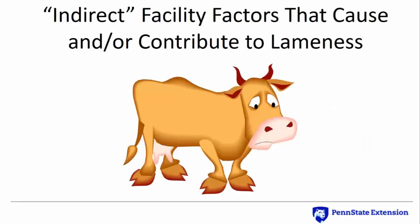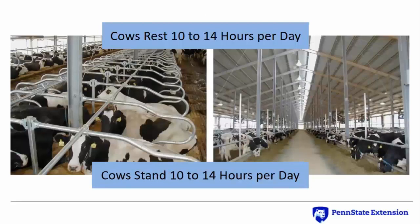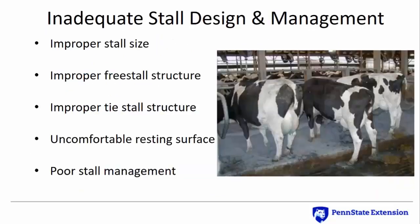Next, let's consider some indirect factors that may cause or contribute to lameness. Productive dairy cattle prefer to rest 10 to 14 hours per day, which also suggests they may stand 10 to 14 hours per day — excessive standing is abnormal behavior. Common evidence of free stall design and management problems includes perching, excessive standing in the stall, and resting in cow alleys. The greatest effect of poor stall design may be on lame cows within any given herd. Stall design and management factors that lead to excessive standing include stall dimensions that do not allow cows to rise, recline, and rest easily; a stall structure that restricts normal postures; an uncomfortable resting surface; and poor stall management including infrequent bedding and grooming.